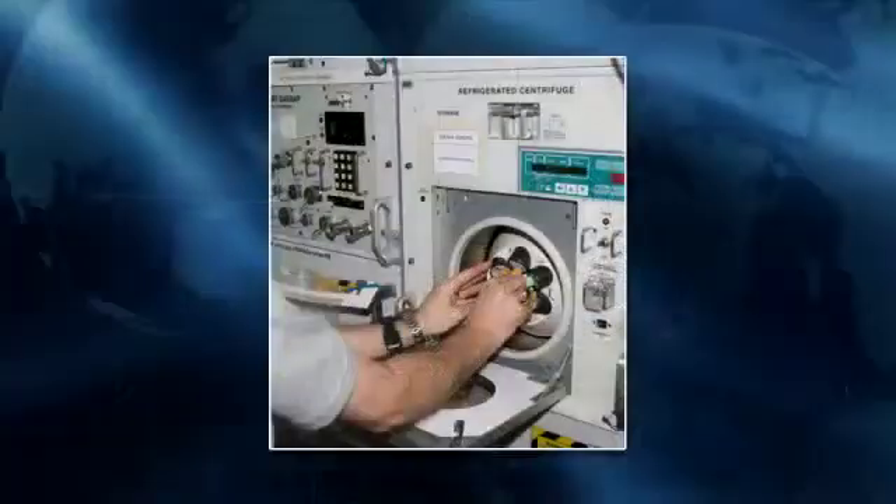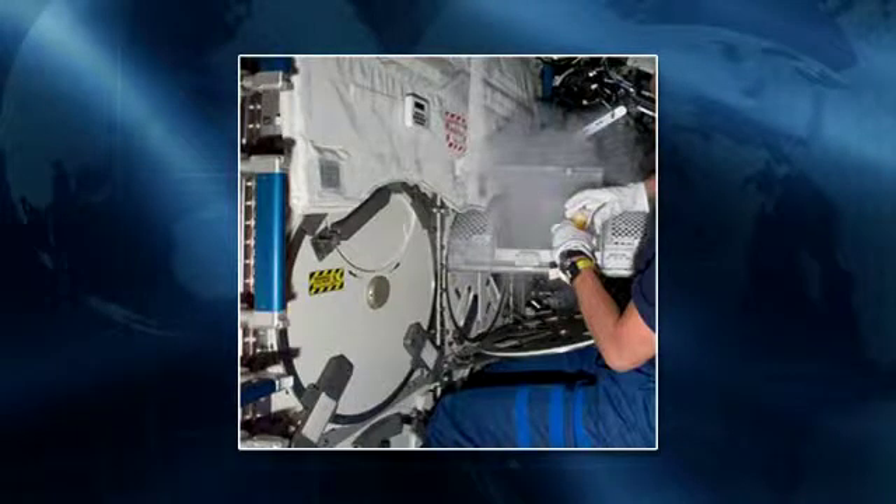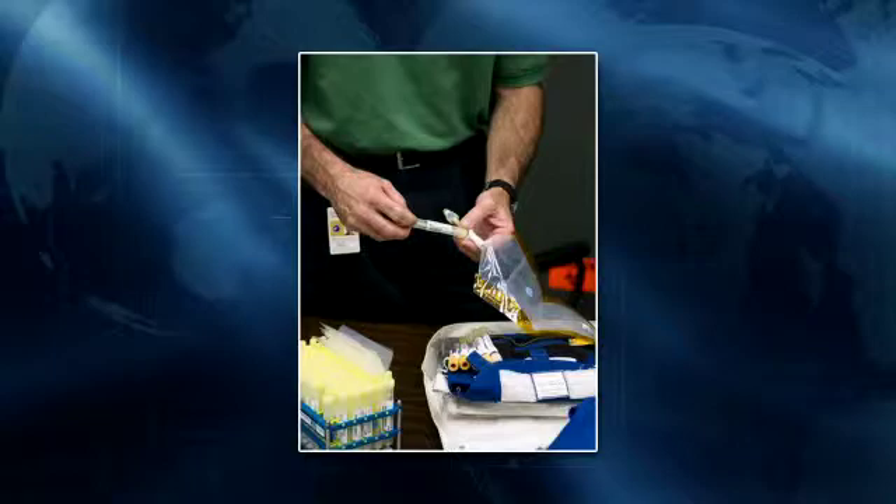The premise behind the Nutrition experiment was that once equipment was launched aboard the space station allowing biological sample collection — a centrifuge and a freezer — researchers could study how nutrition changes over the course of spaceflight. Previously, samples were only collected before and after flight, so there was no way to understand how changes occurred over a six-month mission.